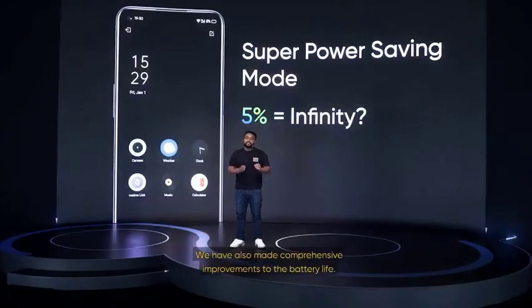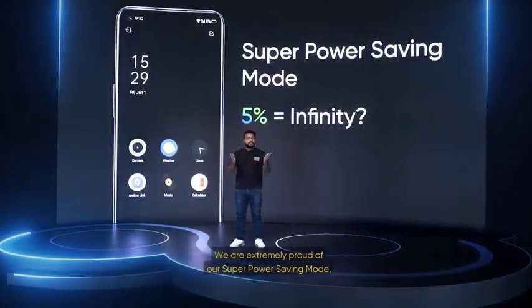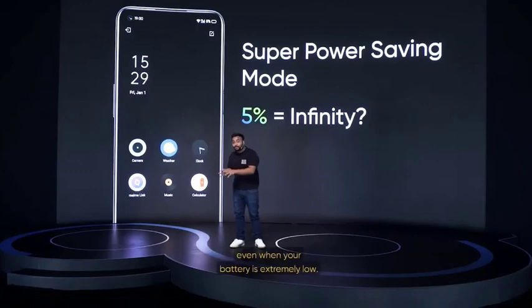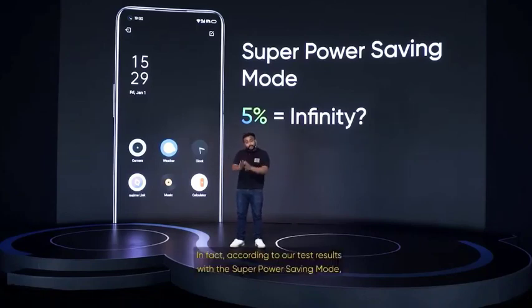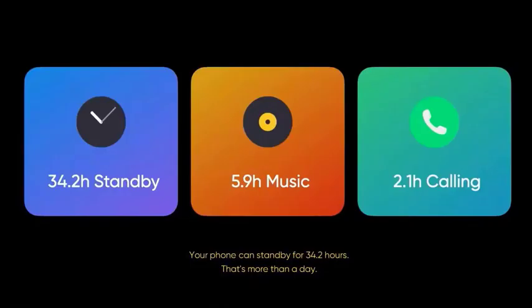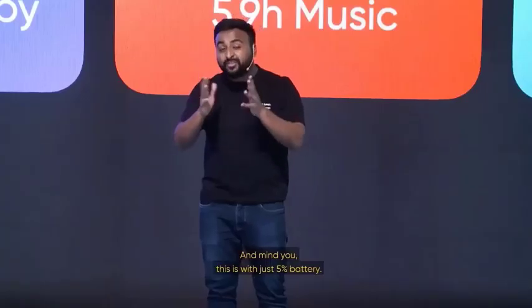We've also made comprehensive improvements to battery life. We're extremely proud of our superpower saving mode, which has given excellent results on our 5G phones as well. You don't have to worry about going offline even when your battery is extremely low. According to our test results, with the superpower saving mode, even if there's only 5% battery left, your phone can stand by for 34.2 hours — that's more than a day. You can even listen to music for up to 5.9 hours or have 2.1 hours of continuous phone calls, and mind you, this is with just 5% battery.